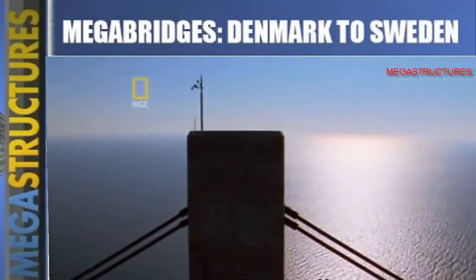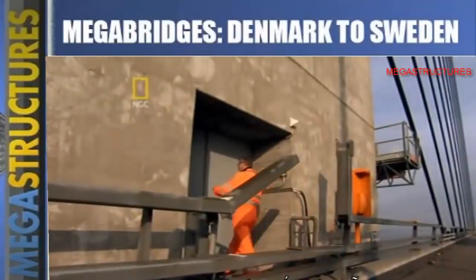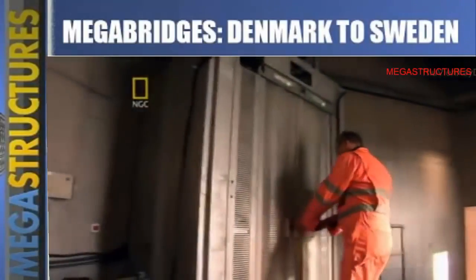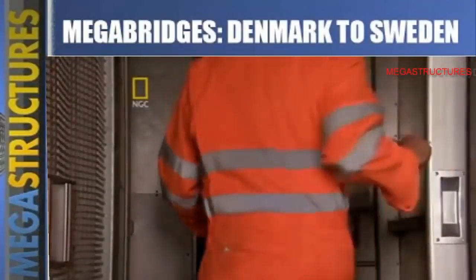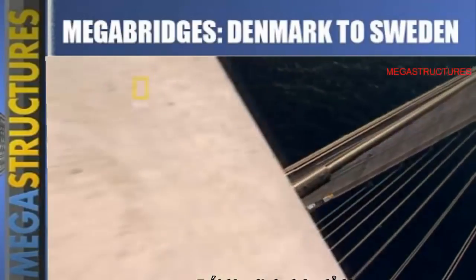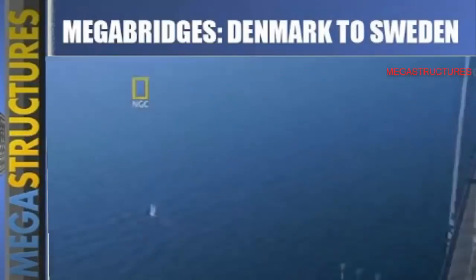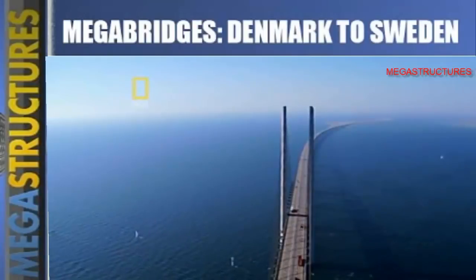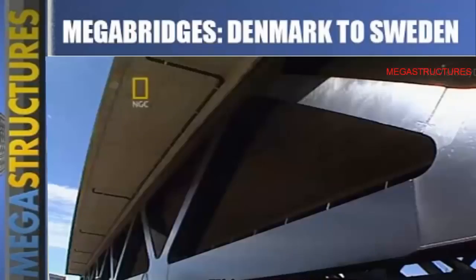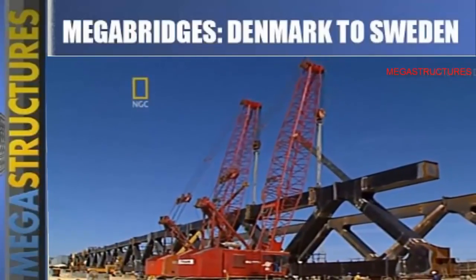From the outside the towers look solid, but in fact they're packed with equipment, including a lift. A hatch in the top of the tower reveals a penthouse view. At the same time as the towers were being built in the middle of the Øresund Strait, the double-decked spans were being assembled at shore.